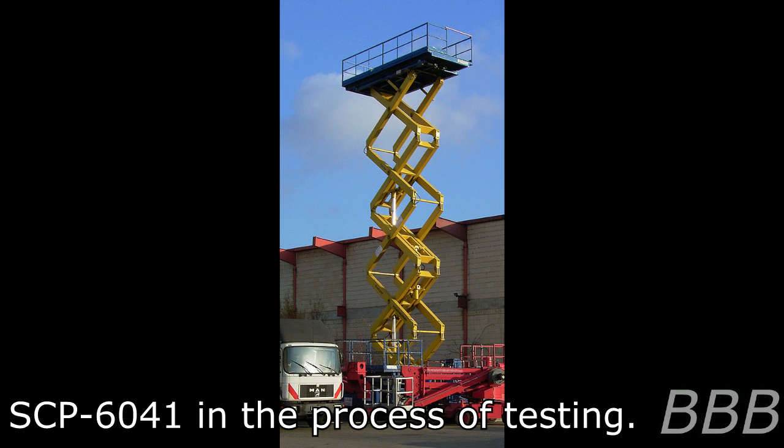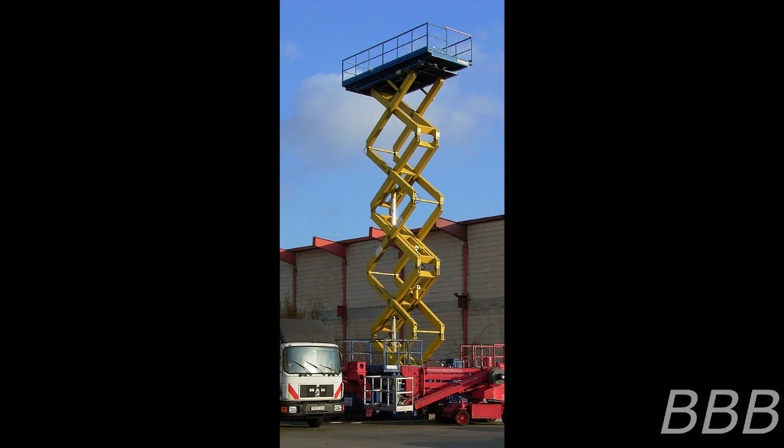Item Number SCP-6041. Object Class: Safe. Update: Euclid. Special Containment Procedures: SCP-6041 is to be contained within an anomalous vehicle containment bay in Site-43 when not in use. Personnel entering SCP-6041-1 are to refrain from interacting with the environment whenever possible unless partaking in testing.